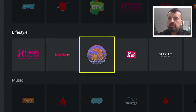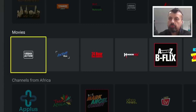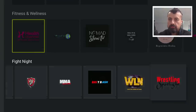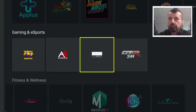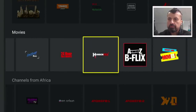Then you have a music section, lifestyle, featured channels. We've got movie channels, channels from Africa, gaming and e-sports, fitness, fight night. Pretty much every category you could want, you'll find something in here. Let's just try one last channel — let's try this horror show. And that's working great. So if you like your horror content, you'll definitely find some movies in here.